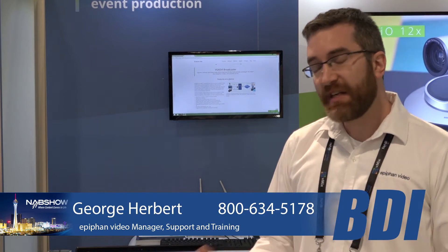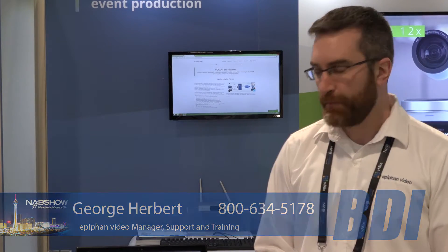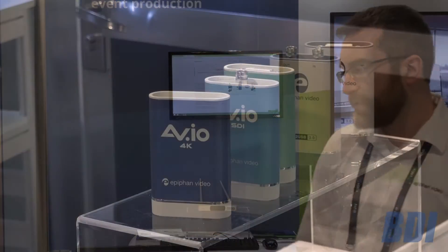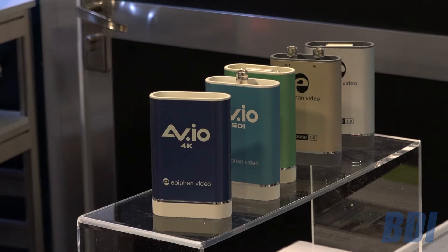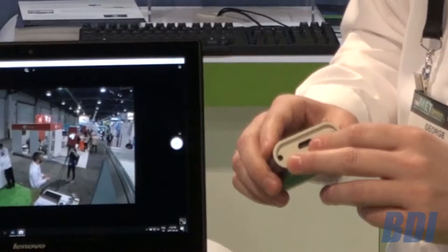I'm George with Epiphan Video and we're here at NAB 2017. Today we wanted to give you a little bit of an overview of some of the products we're showing here in our booth. First, I wanted to start with our AVIO line of products — these are USB 3 based video capture devices. The main one we're showing today is our AVIO 4K HDMI input for 4K video from cameras or just about any other digital video source.